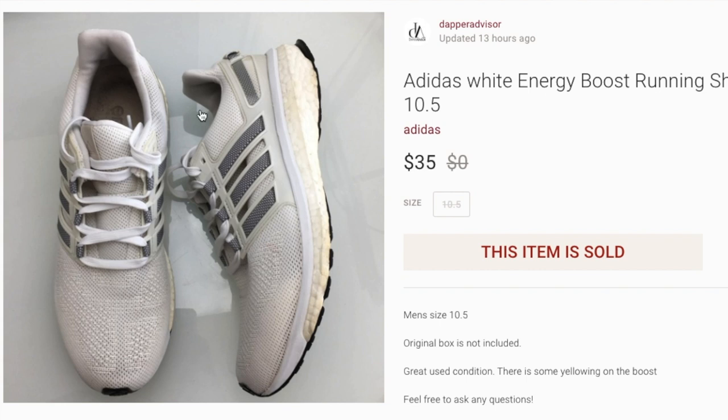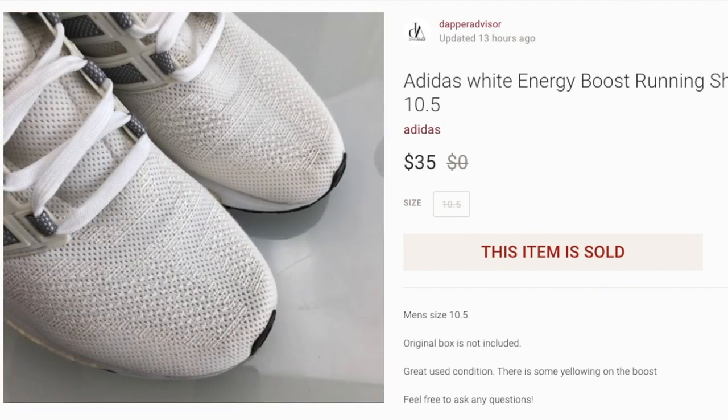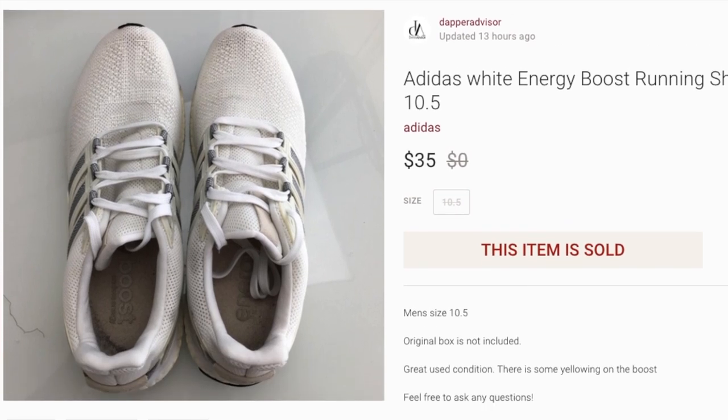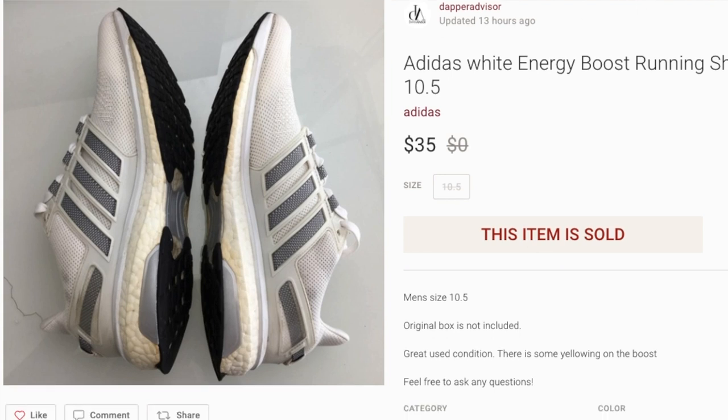Next up is a pair of Adidas Energy Boost that came out of my personal collection. I bought these at Goodwill for $30 when they were brand new, wore them to the gym faithfully, then finally cleaned them up and listed them on Poshmark. They sold the same day I listed them for $35. If you come across Adidas Energy Boost, don't expect a ton of profit, but as long as they're clean you can make a very quick sale.